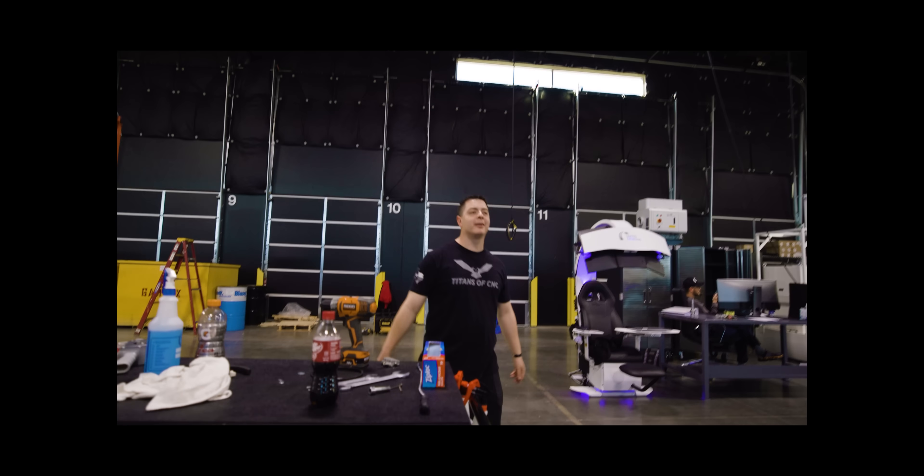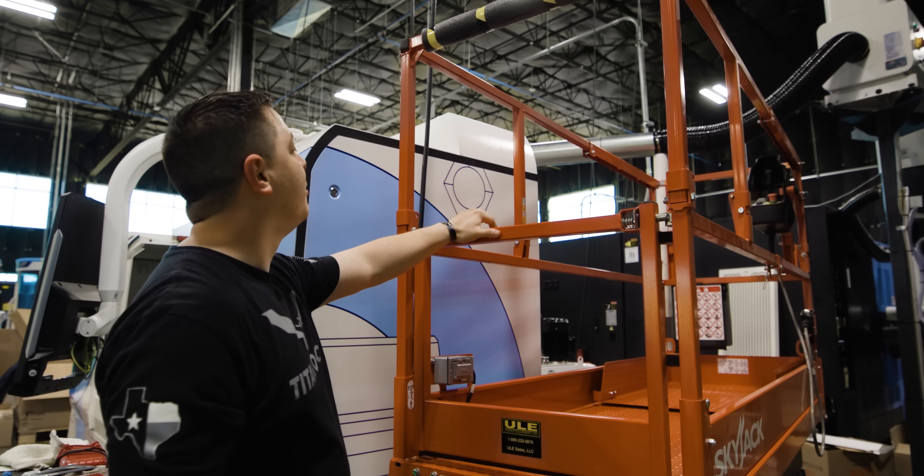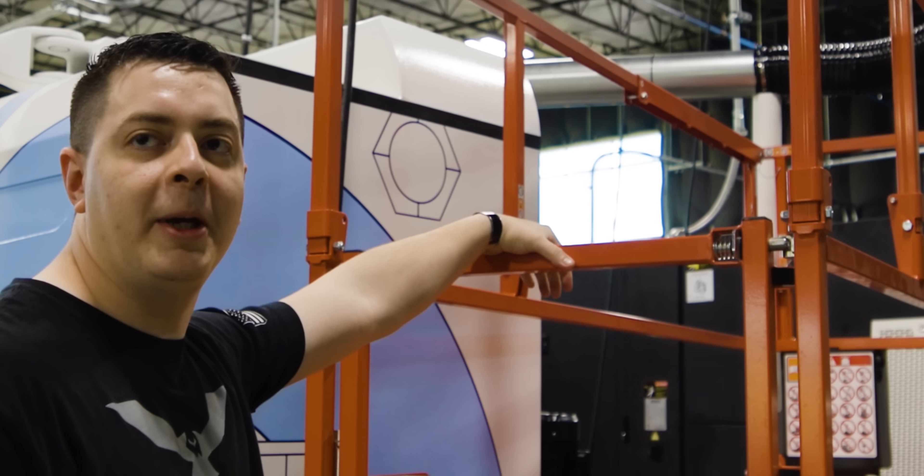Titan CNC just got a brand new scissor lift — one of these days they're gonna let me ride it once I get my driver's license.